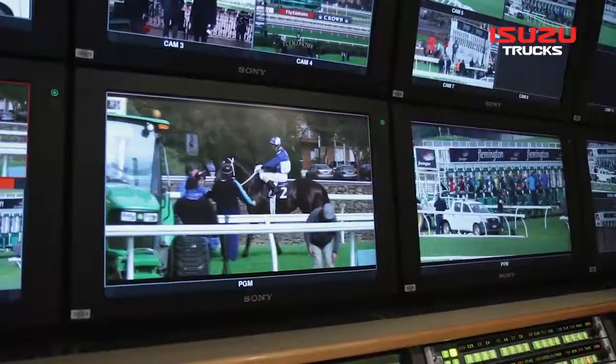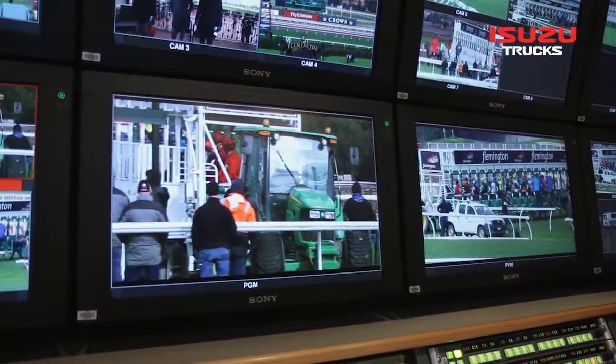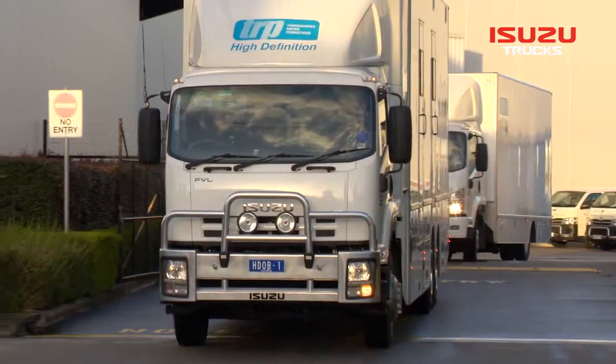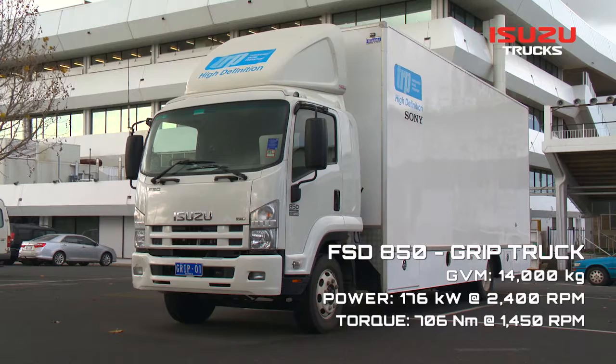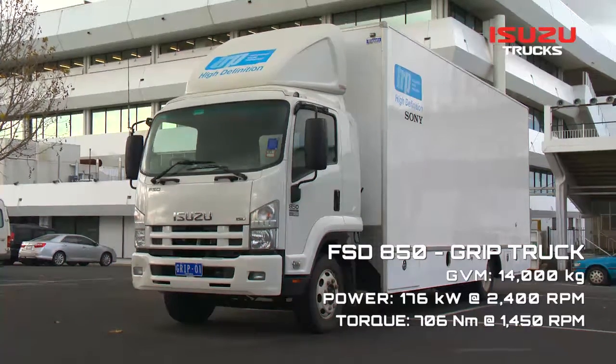We also have facilities to broadcast the production to the stakeholders, which is Sky Channel and, more importantly, TVN. The FVL is used for metropolitan race meets and is partnered with an FSD 850 grip truck, which carries all the equipment such as cameras, cables, and tripods.